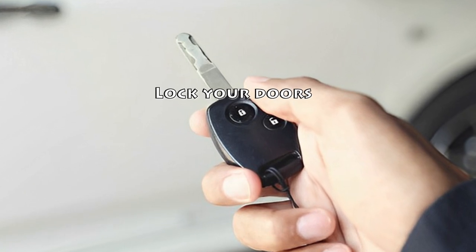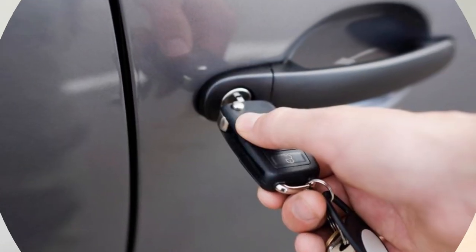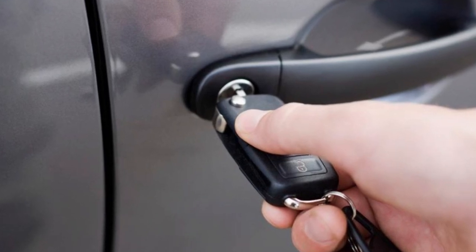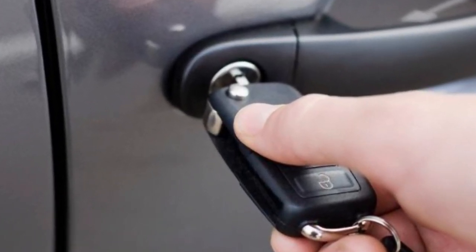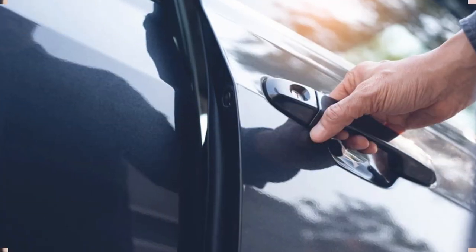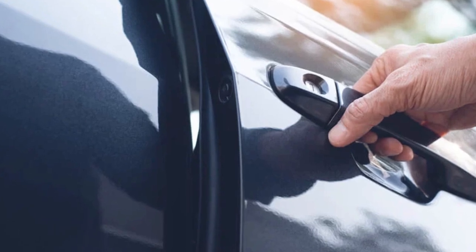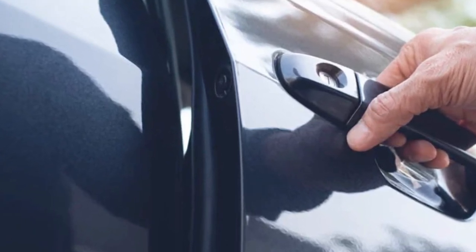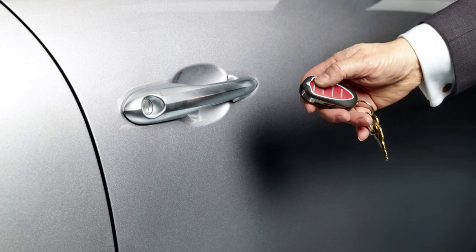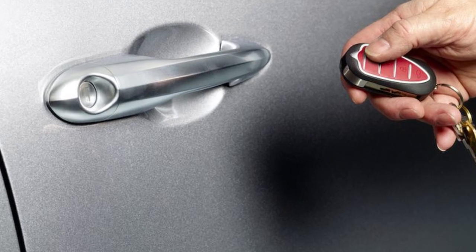Tip 2: Lock Your Doors. Another straightforward tip worth mentioning is to lock your doors. Many crimes are crimes of opportunity, and car theft is no exception. In fact, police estimate that 90% of car break-ins involve unlocked vehicles. Thieves looking to get in and out quickly go through parking lots or driveways checking car doors, helping themselves to whatever is inside — but only if the doors are unlocked. Locking up every time you leave your car is an excellent habit and a simple way to protect it.